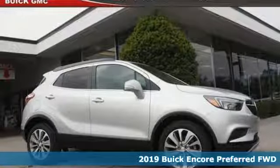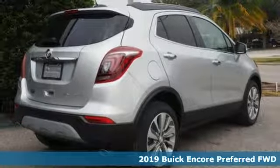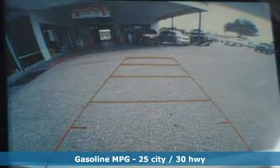Here's a new 2019 Buick Encore. Imaginative luxury for the real world. That's today's Buick. A great vehicle is comprised of great features like these.